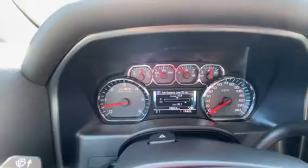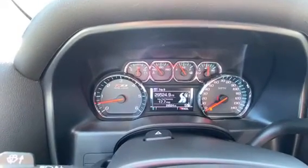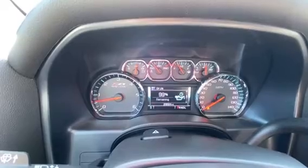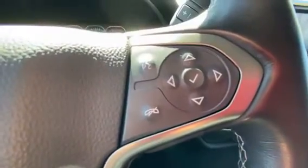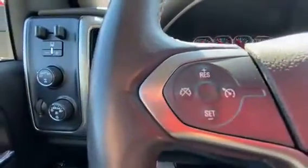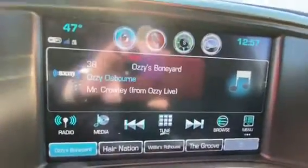This one's got the nice digital driver's display. Control it right from the steering wheel for your speed, miles, fuel economy, tire pressure, oil life, and more. You also have the Bluetooth controls and the cruise control. It's got the large touchscreen with the backup camera.